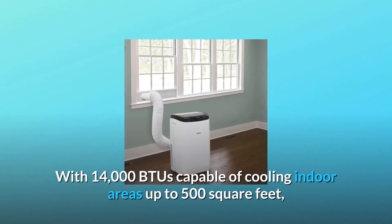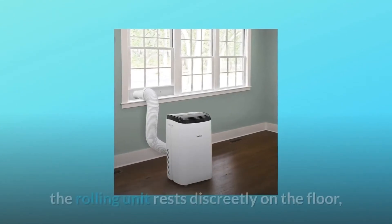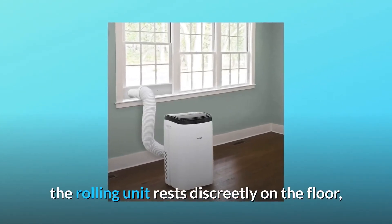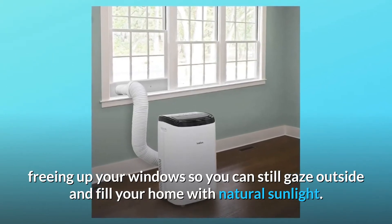With 14,000 BTUs capable of cooling indoor areas up to 500 square feet, the rolling unit rests discreetly on the floor, freeing up your windows so you can still gaze outside and fill your home with natural sunlight.